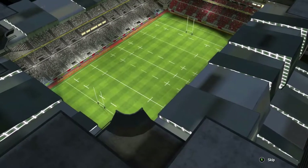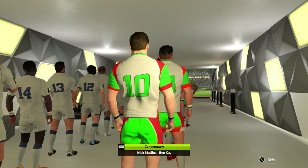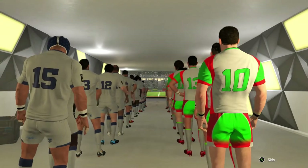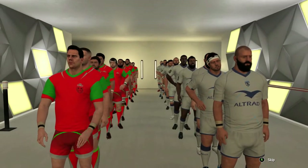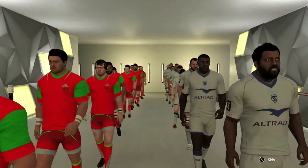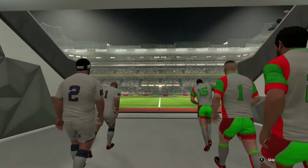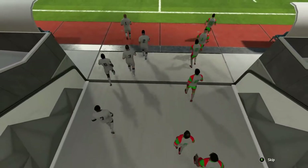Welcome back to another Rugby 20 commentary video. This time round, we're starting another series — we've got the Tri-Nations one going at the moment, which I will upload another video for. This time round, because the Lions series just ended a couple of weeks ago, I decided to create my own team and do my own competition. This is the British and Irish Lions vs Montpellier, Game 1 of the Lions Tour de France tournament.